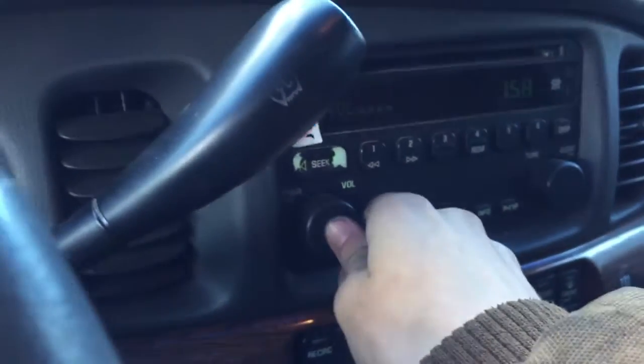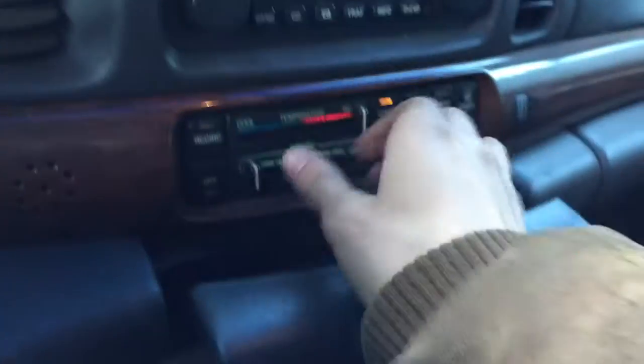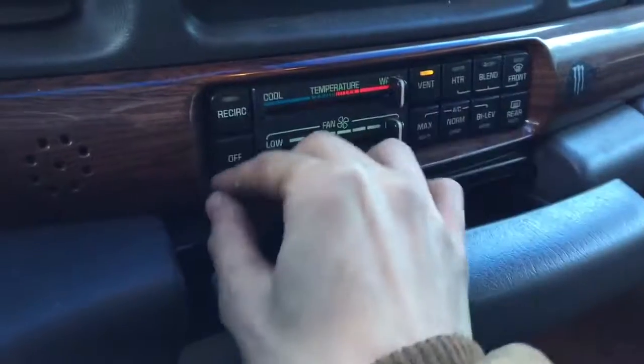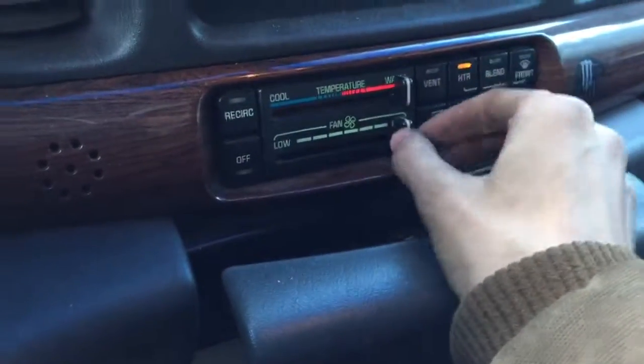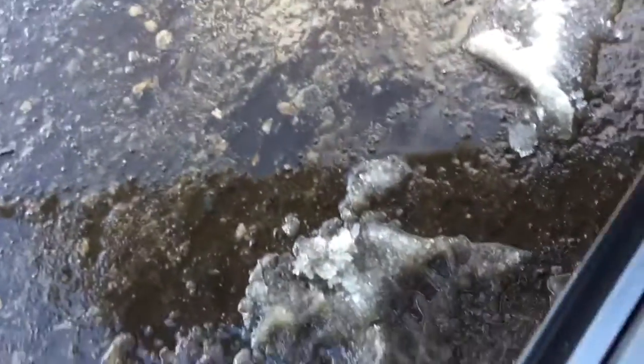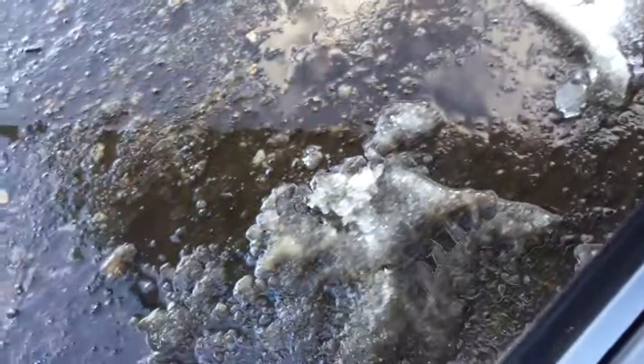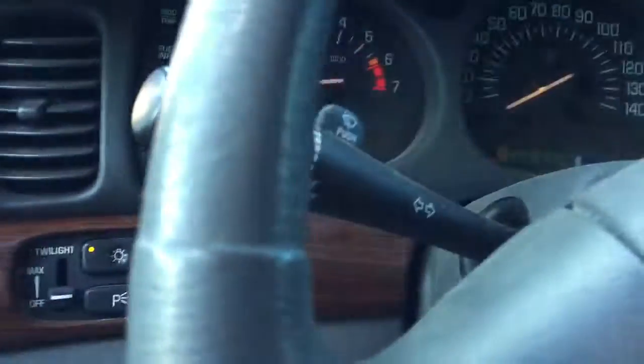Car has 156,000 miles. Radio works. Heat and AC control doesn't look like it really does. Transmission drives forward and reverse. AK 2091.